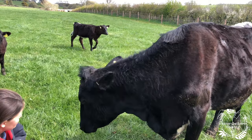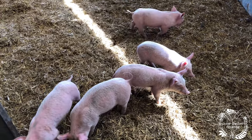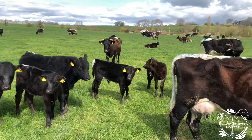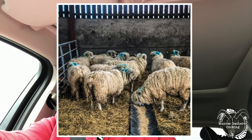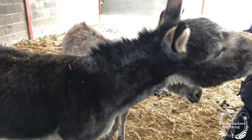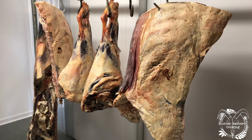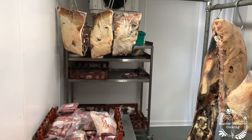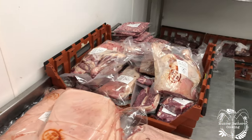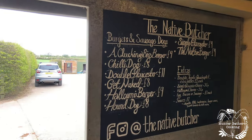I spent a few hours walking around seeing the animals. The original idea was to see the pigs and the piglets, which were excellent, but I also got to see the cows, sheep, donkeys, and the farm itself. Most importantly, I got to see their butcher's, which they've built themselves — this amazing little farm shop, butcher's, and burger place that I'm definitely going to be eating at.